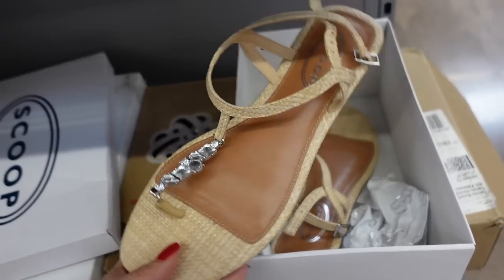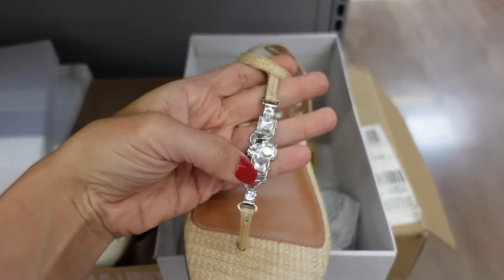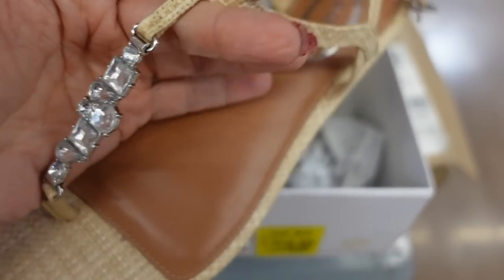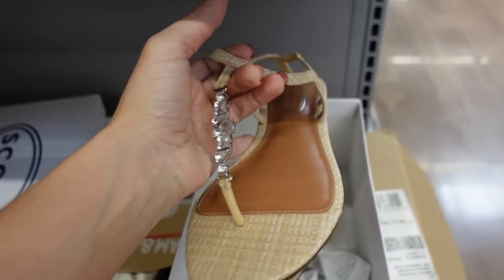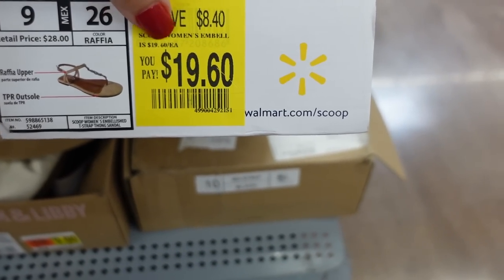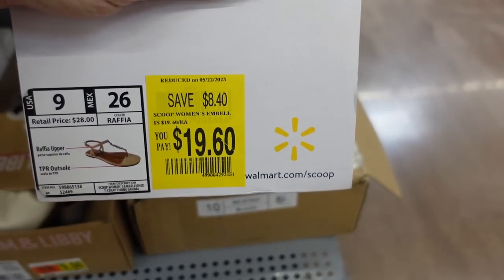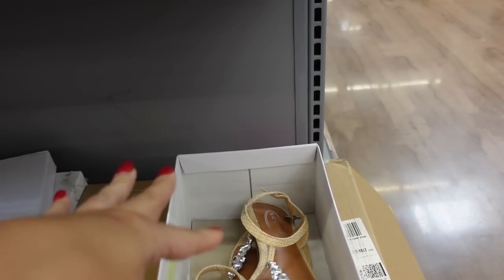I've featured these in a haul before but they're marked down online. They're from Scoop and have that round toe with thong detailing, a rhinestone slingback with the buckle. They were about $25 and they're now on sale for between $12 and $17.